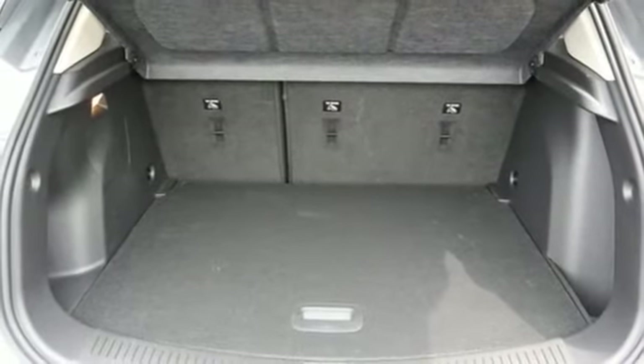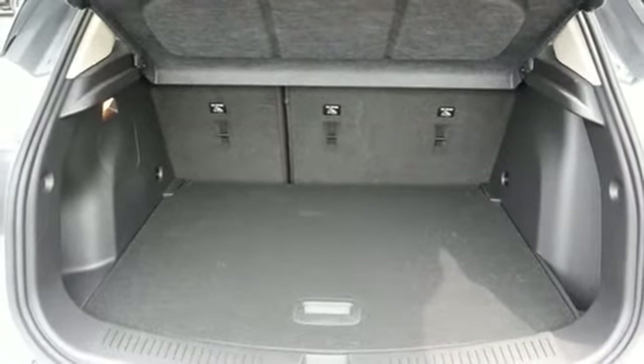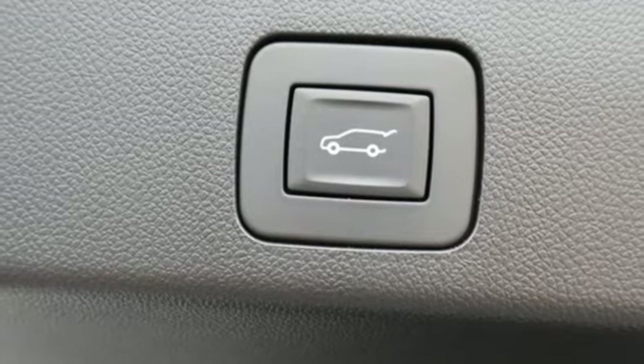First and second row express open and closed sliding and tilting sunroof, remote engine start, and hands-free liftgate.